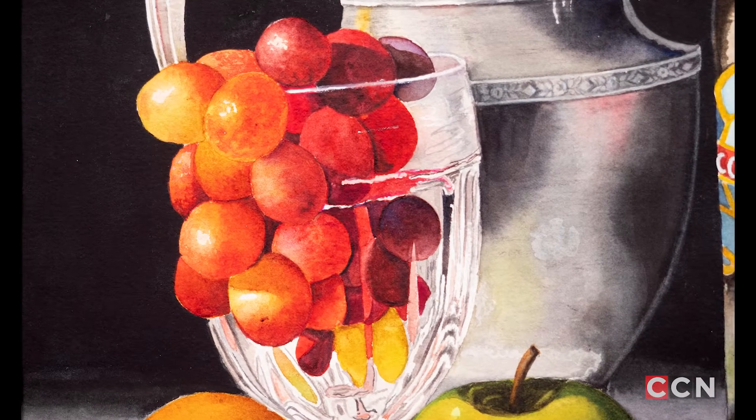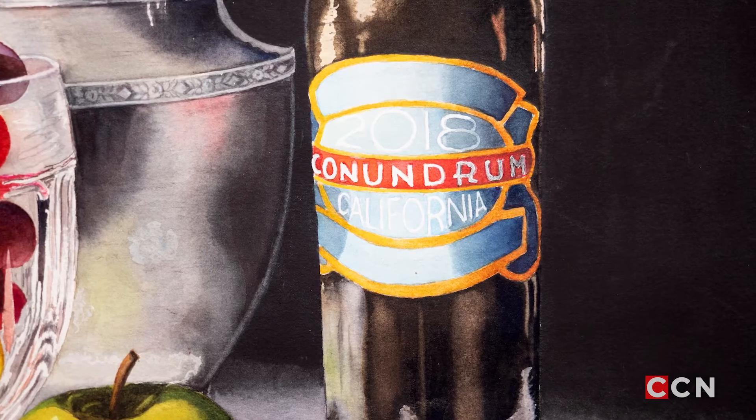I typically try to use the sun as lighting more than anything else. A lot of times I'll just go outside with a little table and set things up. Depending on the time of day — if it's early morning, midday, afternoon, evening — you get warm light, cool light, direct light. You get a lot of really neat shadows, especially if you're using glass or anything reflective.